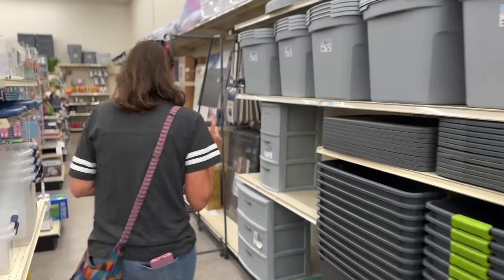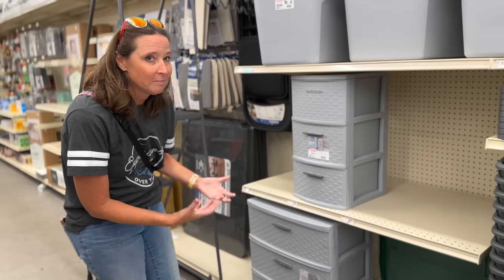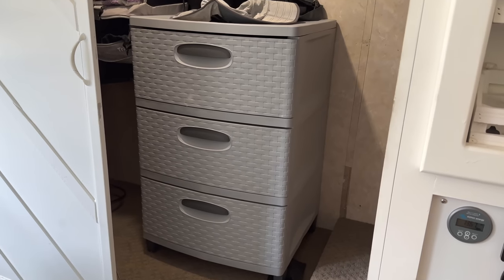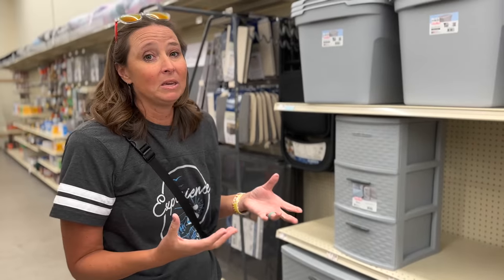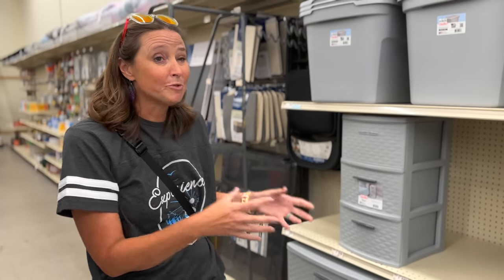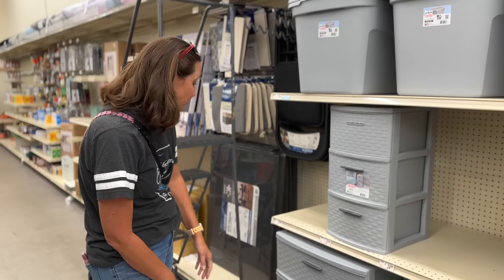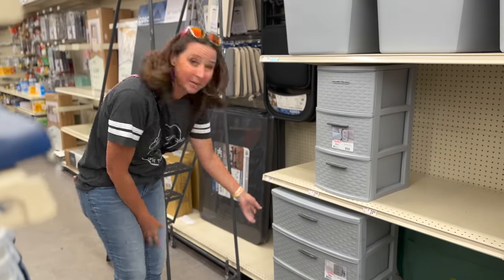Something else we use in our RV is this type of Rubbermaid or Sterilite dresser-style unit. We actually have one of these in the back RV closet because it's really easy to move if we need to access our engine. This is really nice and reasonably priced — $28 for essentially a whole dresser is a pretty good buy.